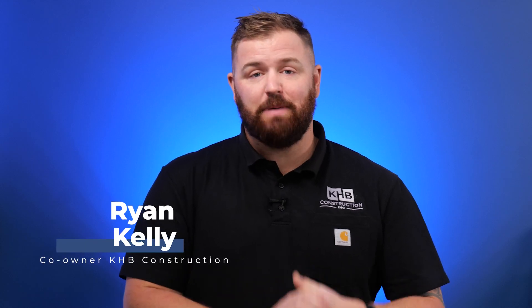Hi, I'm Ryan, CEO of KHB Construction. KHB specializes in kitchen and bath transformations and our main headquarters is right here in Turlock, California. Today we want to do a video on what your bathroom transformation may cost right here in Turlock.